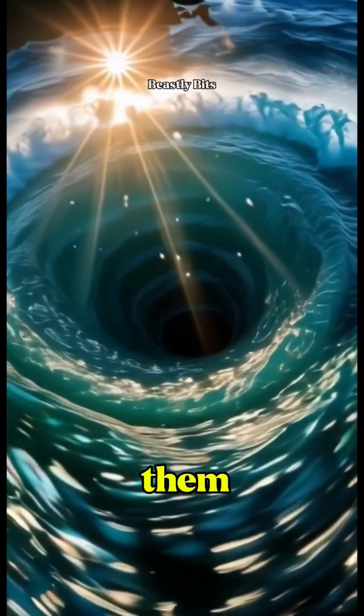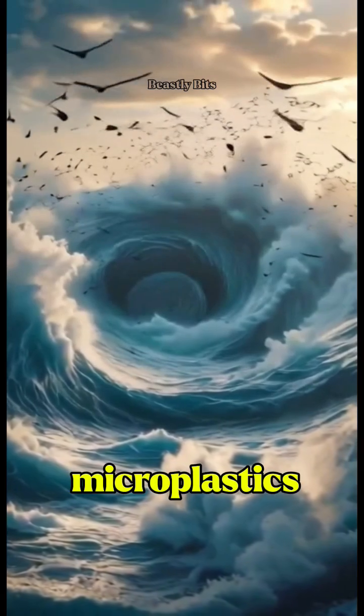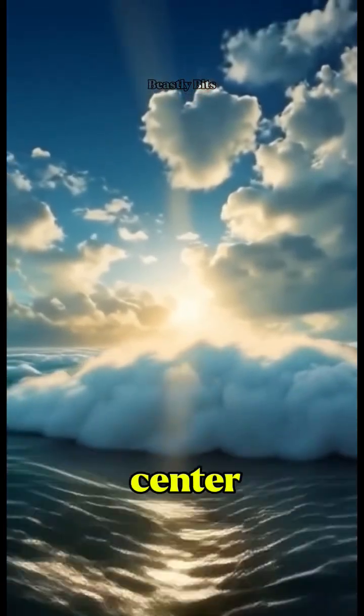Scientists study them to understand how oceans transport heat, nutrients, and even microplastics. So next time you're out at sea and the water starts spinning, maybe don't race to the center.